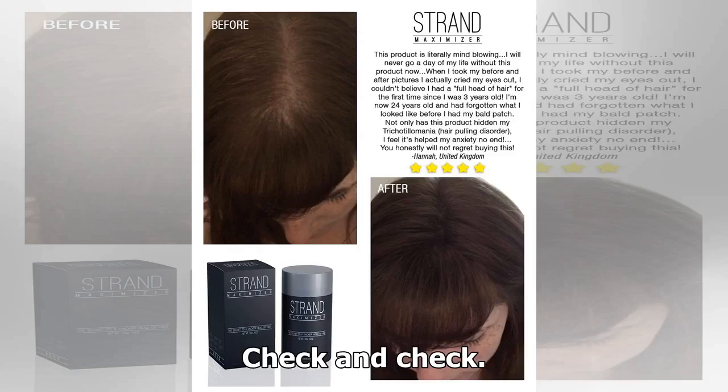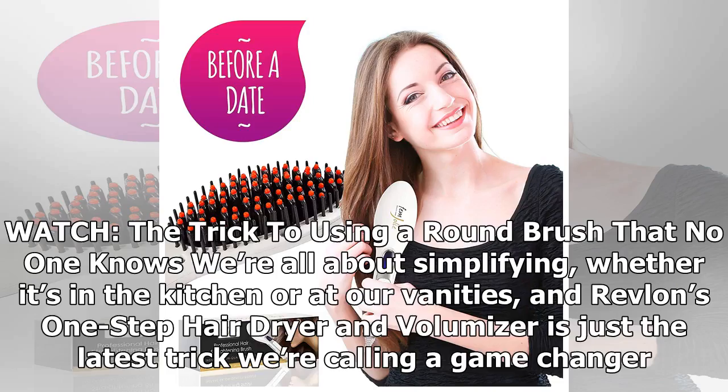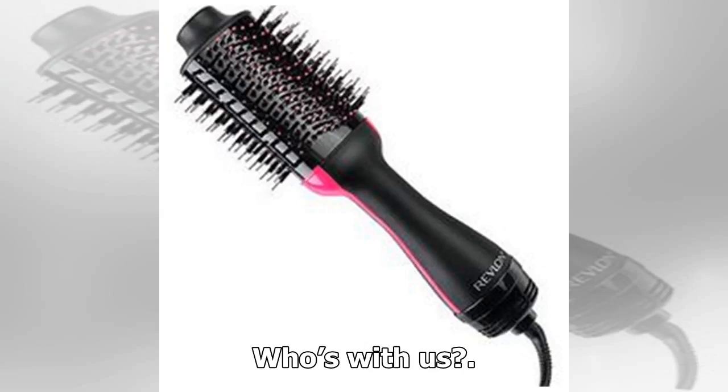Check and check. Watch the trick to using a round brush that no one knows — we're all about simplifying, whether it's in the kitchen or at our vanities, and Revlon's One-Step Hair Dryer and Volumizer is just the latest trick we're calling a game-changer. Who's with us?